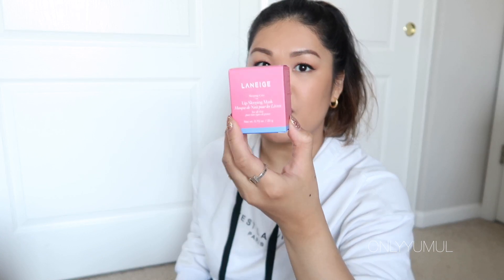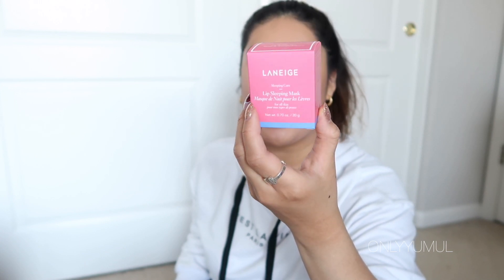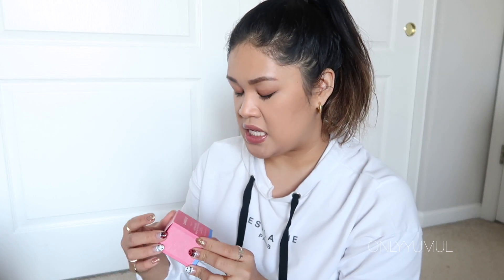I got another one of the Laneige Sleeping Lip Mask — I love this stuff. I have the vanilla one that I keep at work and then I keep the watermelon one next to my bed. It has such great consistency that when you wake up you can still feel it and your lips are just so smooth and soft. I actually wear it throughout the day too. The watermelon one smells amazing.